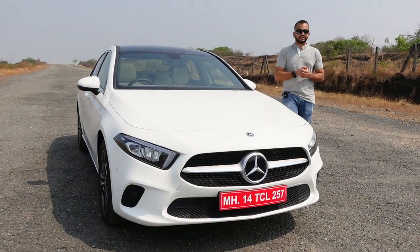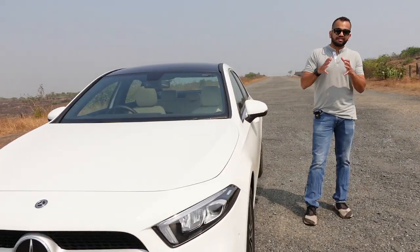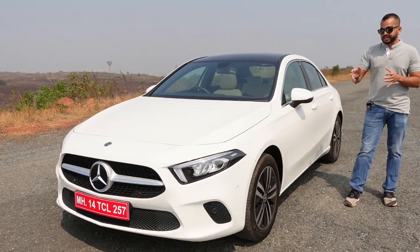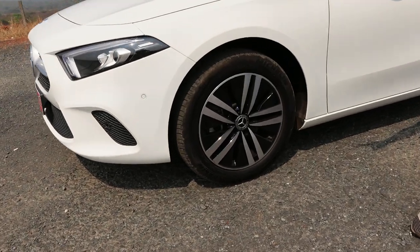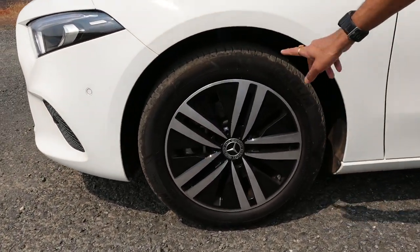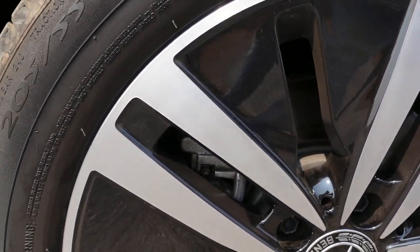Let me show you the alloy wheels. They have also been worked heavily for aerodynamic efficiency. Here you have 17-inch rims with a dual-tone finish. You can notice the blacked-out section on these rims, which helps in the overall aerodynamic efficiency of the car.